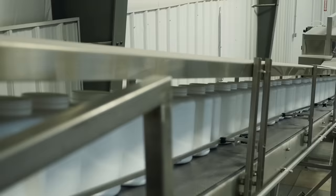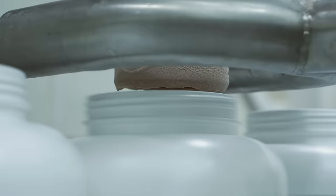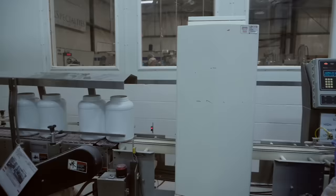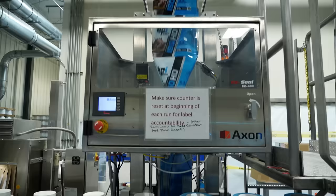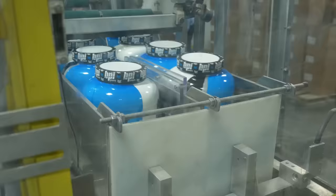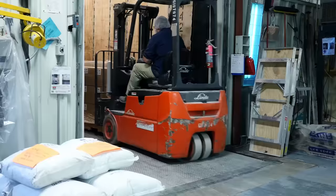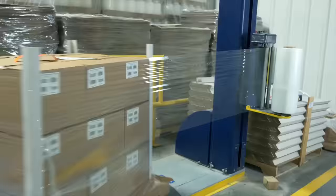As the bottles come down the line, they're first sanitized before being filled, weighed, and then quality checked to make sure that every single bottle has what the label states. From here it gets a BPI label, sealed for freshness, loaded in cases, and then stacked on pallets for delivery.